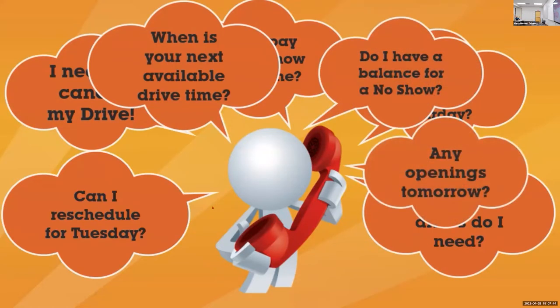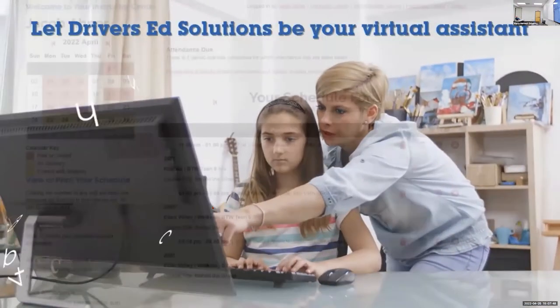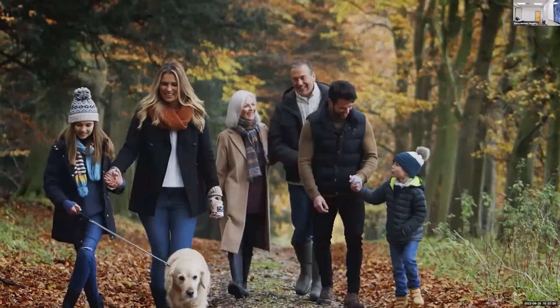Let your website automate these tasks and many more. Parents and students will love selecting drive times. Instructors will love managing their schedules. And you, because you've eliminated the busy work, you'll love spending more time on the important things.